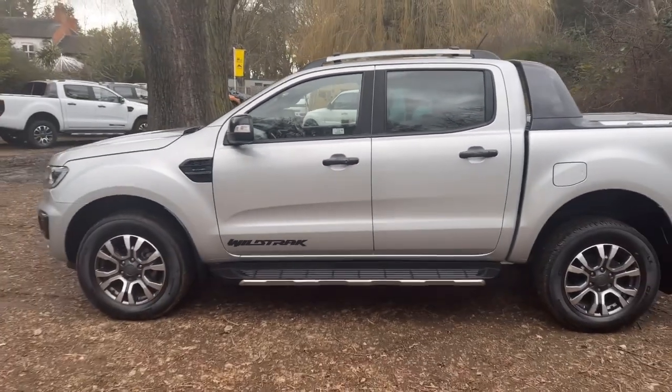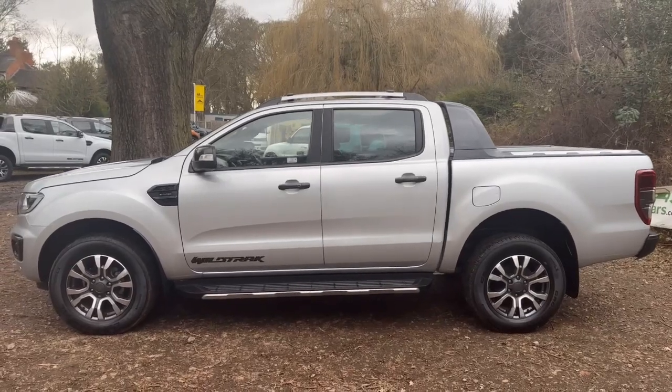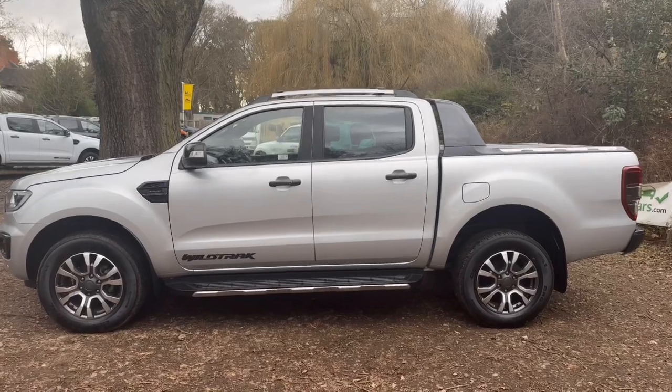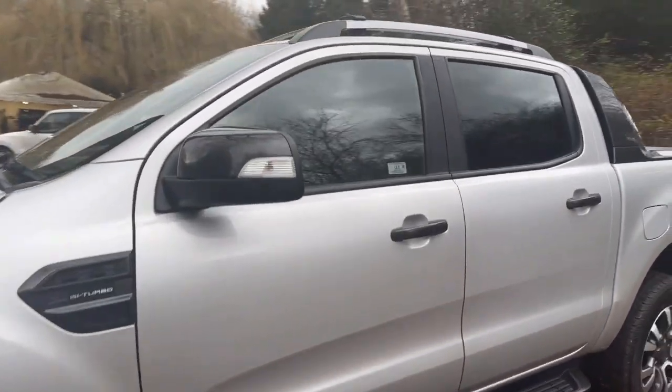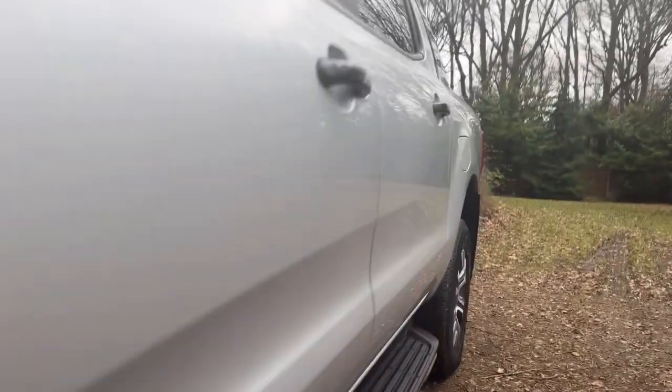Before I go down the passenger side I always like to take a look at this view. From here you can see straight away there's no mismatch of paint so it's not been painted, and also there's no misalignment of gaps. Down the passenger side the panels are nice and clean — no unusual marks or damage, everything is very nice and clean.